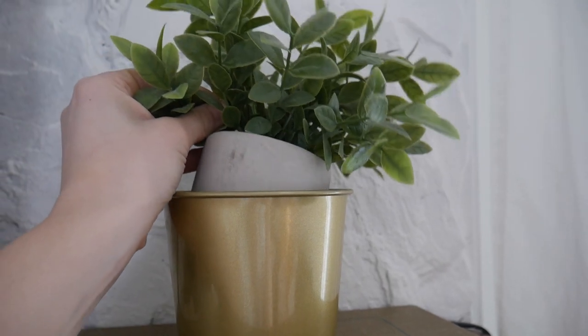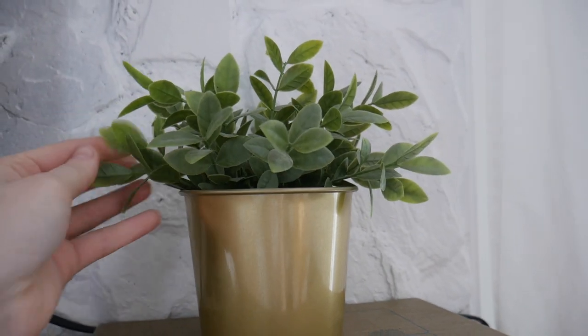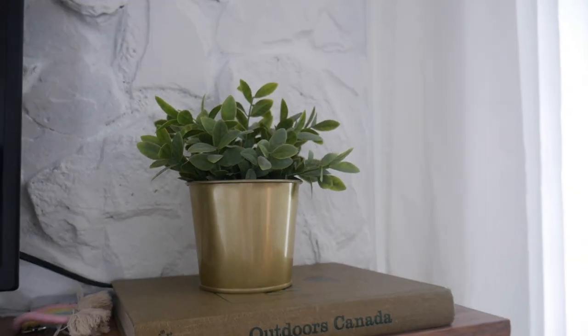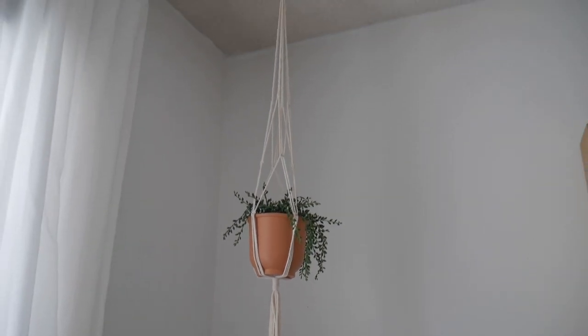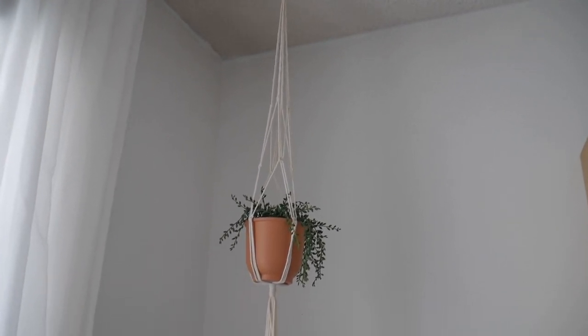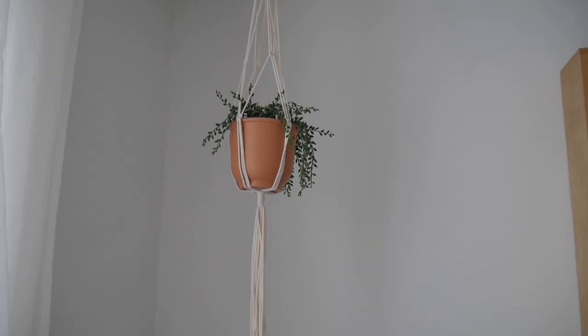I'm not good at keeping real plants alive inside, so I find a lot of these little fake plants at Dollarama and it's nice to put them around the house for a bit of greenery. In my background I actually have a macrame plant holder that I got at Dollarama quite a while ago, but I've still seen them there recently. I think those were around two dollars each, so that's also a great find.